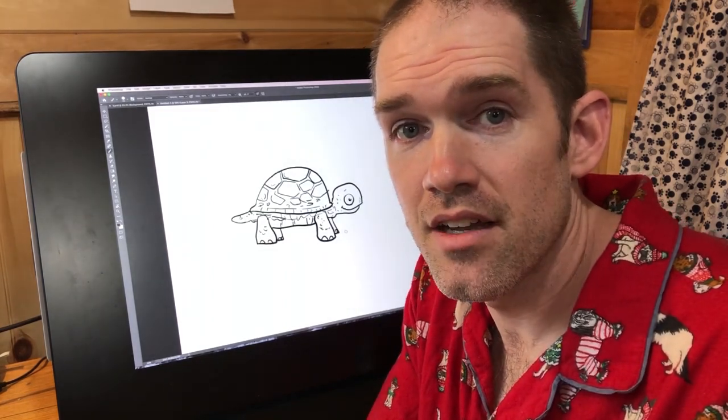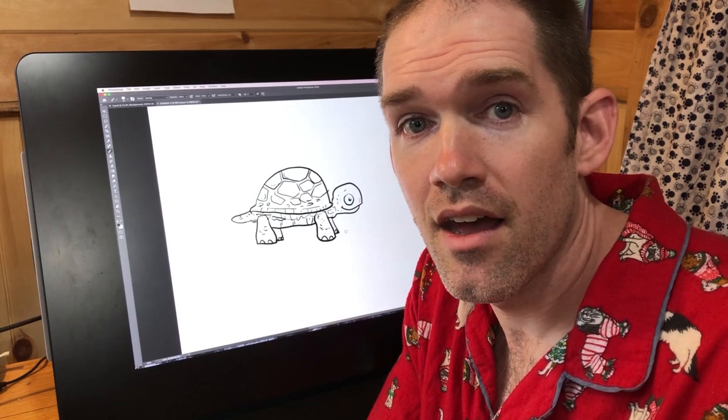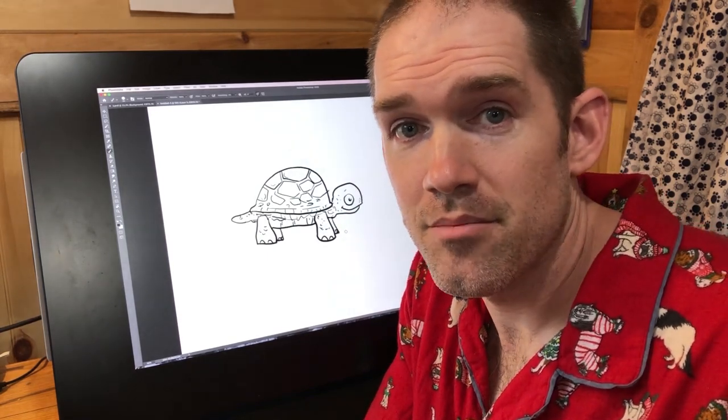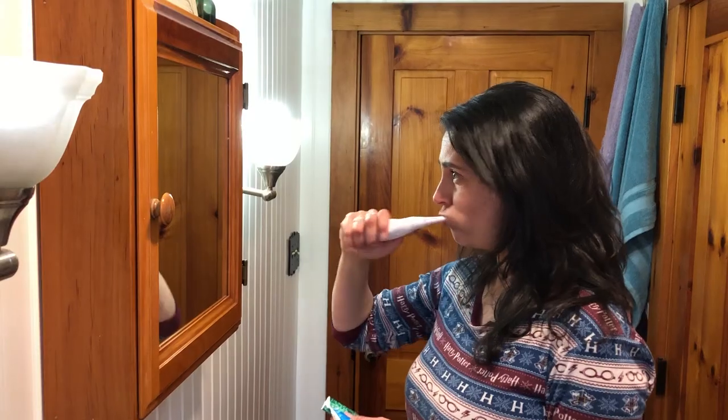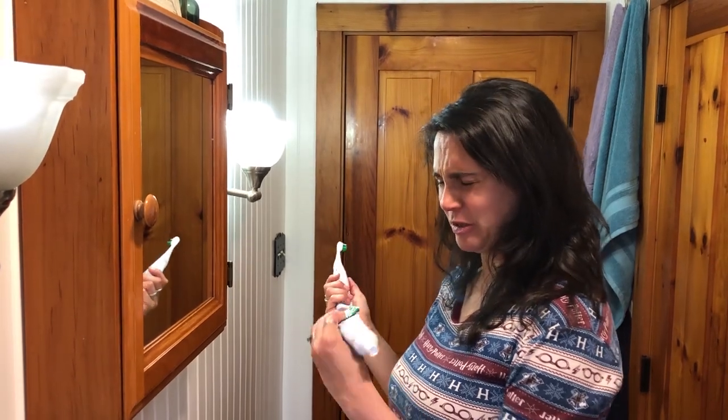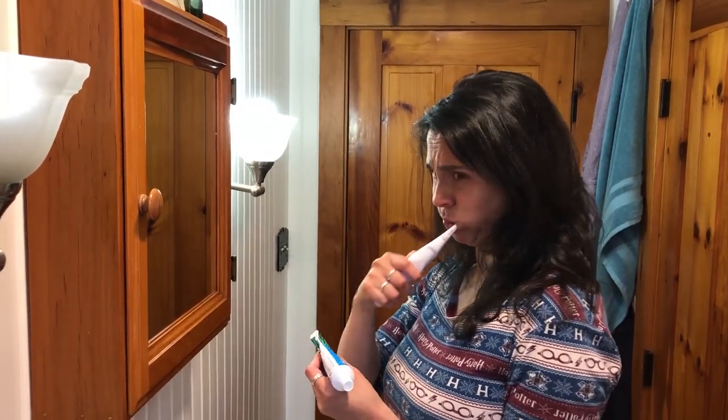Thanks so much for tuning in and I will see you next week. Bye everybody! Hmm, is this a new flavored toothpaste?